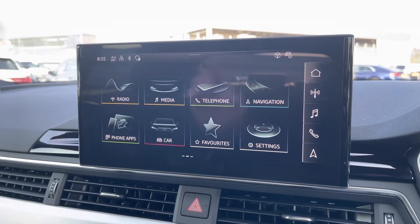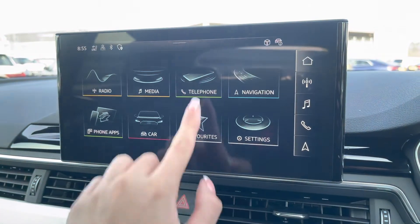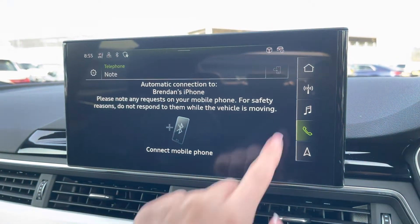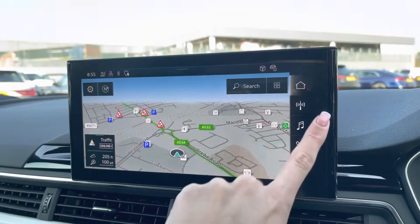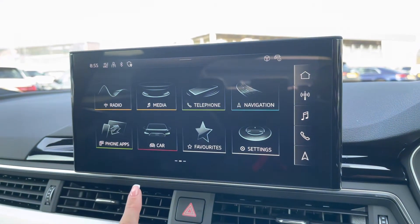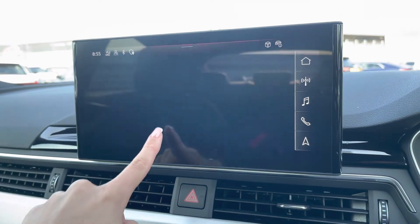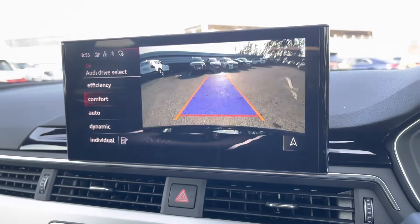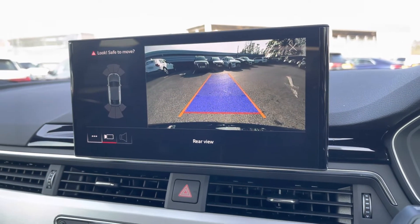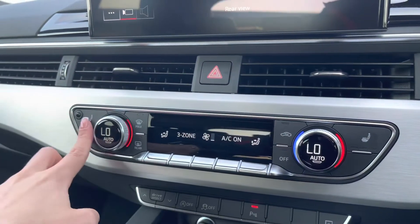Moving around, we also have the multimedia interface display screen which allows you to access your favorite radio stations, your phone whether connected via Bluetooth or USB, your sat nav with up-to-date traffic information, and Apple CarPlay, as well as any other driver information and settings. You can also access Audi Drive Select where you can change the drive mode of your vehicle. The screen also displays the rear view camera as well as the front and rear parking sensors.